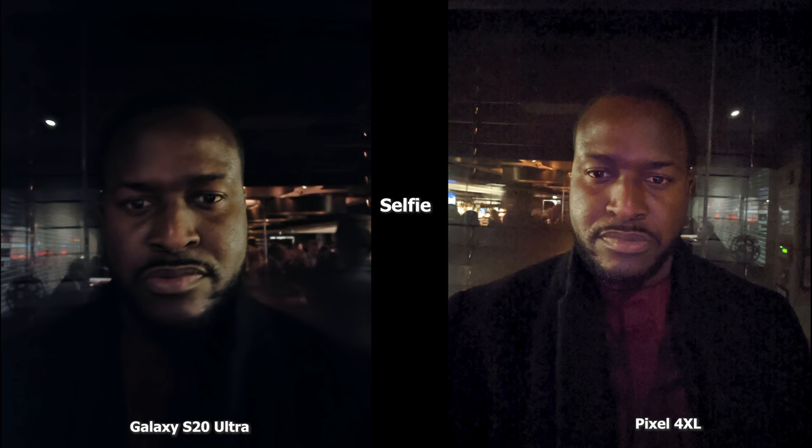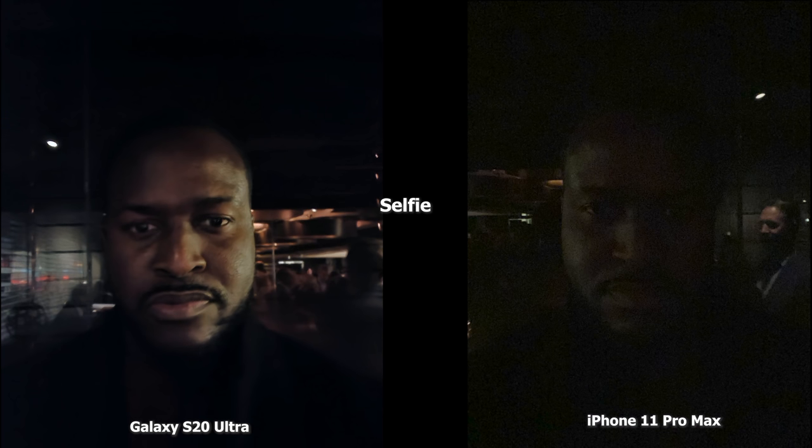iPhone users know the iPhone doesn't have night mode in the front-facing camera, which is why this image is much darker, very grainy, and there's not a lot of detail in what you're looking at in this selfie image.